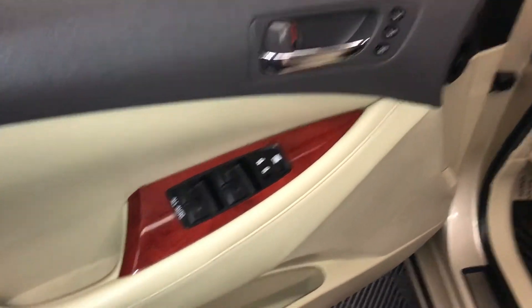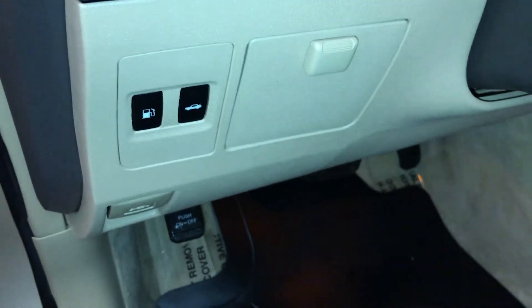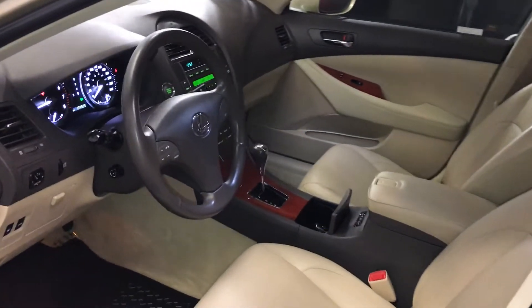Driver seat memory, powered windows, locks, inside mirrors, dashboard lighting controls, cubby hole, gas cap and trunk release, power adjustable front seats — they both have lumbar support — powered tilt and telescopic steering column.